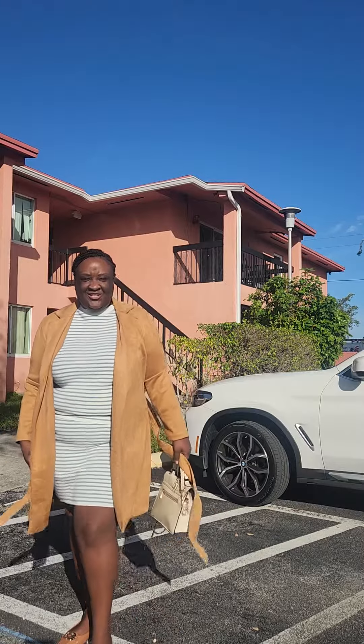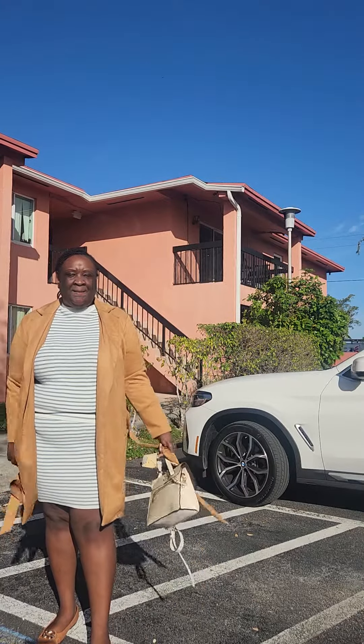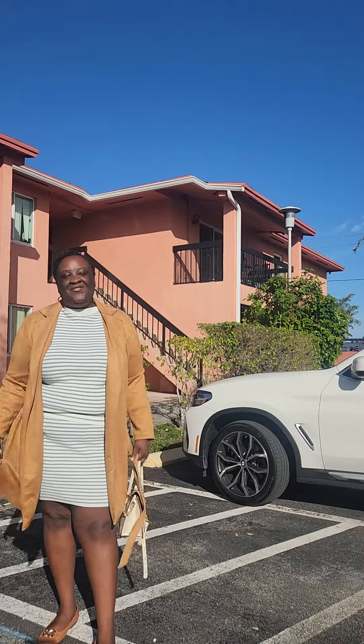Good morning and welcome back to another church OOTD. Today's church OOTD was inspired by my latest blog, my caramel cream and jean 707. So if you haven't taken a look at that video, please take a look.